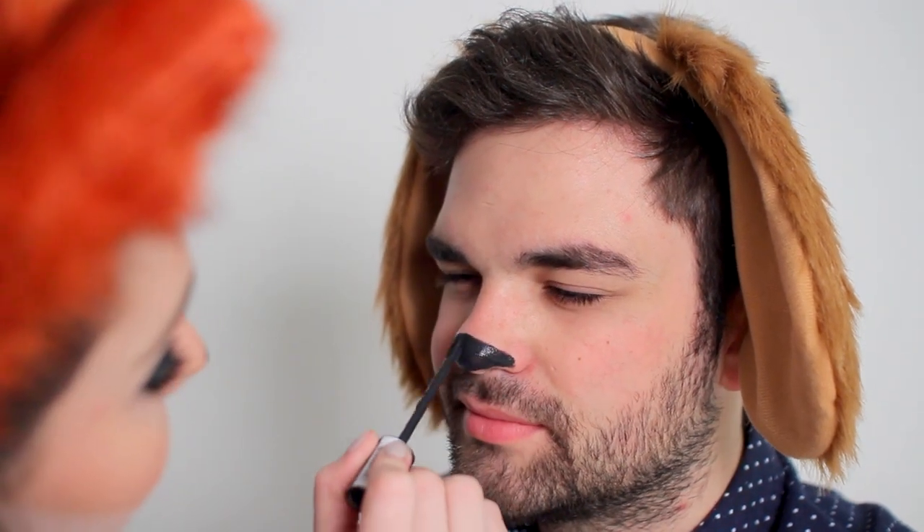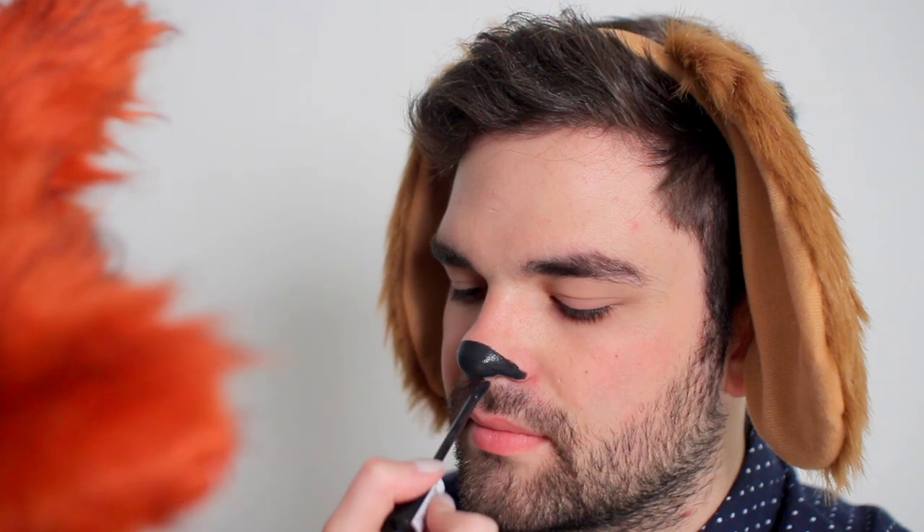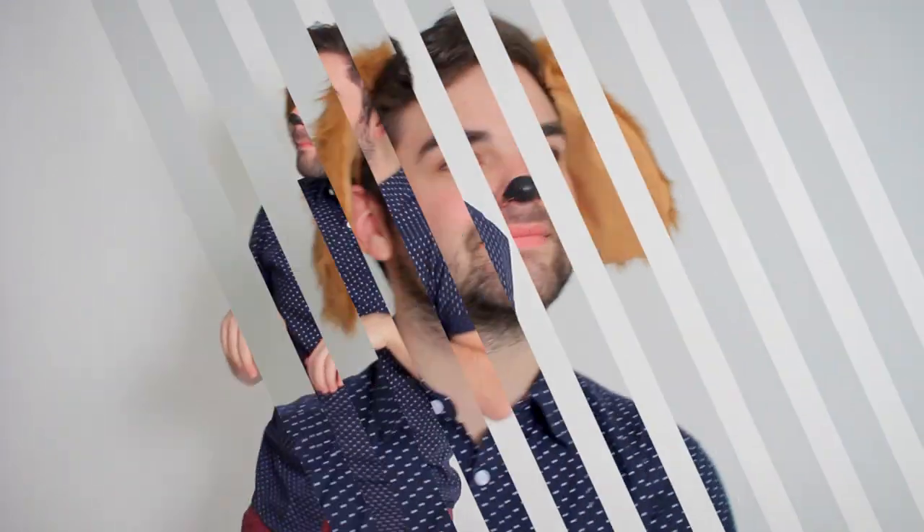The costume was simple too — I found a skirt at Value Village, paired it with a grey top, ears, and a tail. Fox and the Hound wouldn't be complete without the hound, so I put some puppy ears on Cody and drew him a big dog nose with the same black liquid lipstick. Since Cody has facial hair we kept it minimal — just the nose — and he wore basic clothes that complimented my outfit. I think the completed look is so adorable.